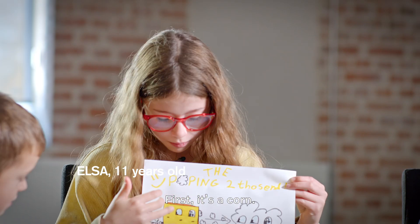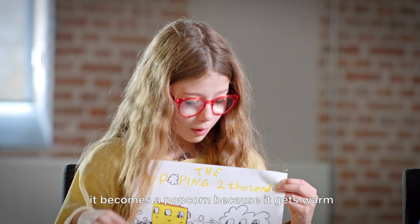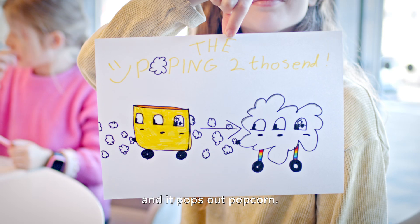First it's a corn — that's a corn. And then when you start the engine it becomes a popcorn because it gets warm and it pops out popcorn.